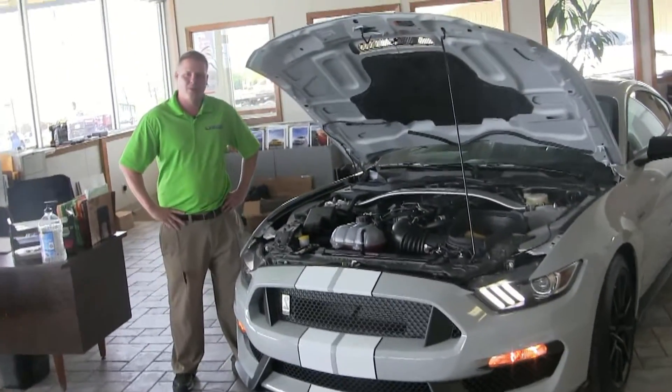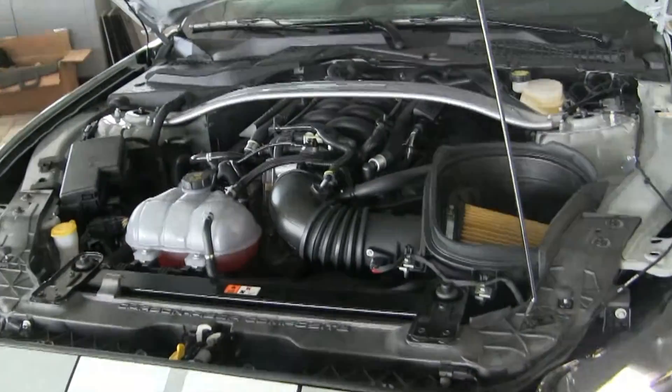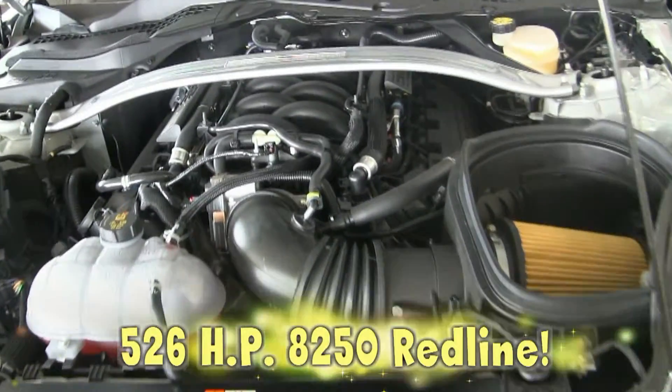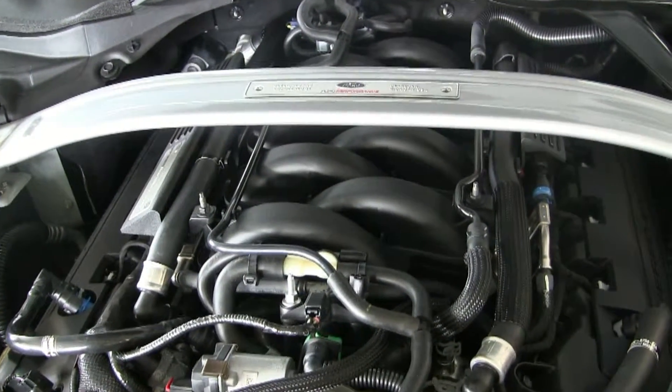With this Mustang, what makes it special is the 5.2 liter flat plane crank engine. It's got 526 horsepower and revs out to about 8,200 RPMs. It's awesome for track use.